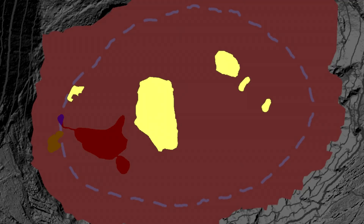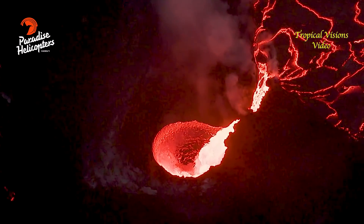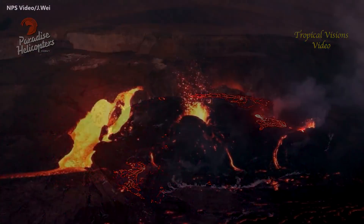These yellow shapes are the islands that formed when the summit erupted in December 2020. The alert level for Kilauea remains at watch, with all recent activity confined to the summit crater. There are no indications of activity migrating elsewhere on the volcano.